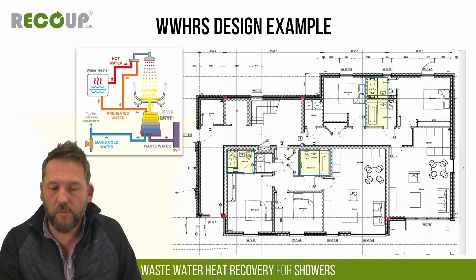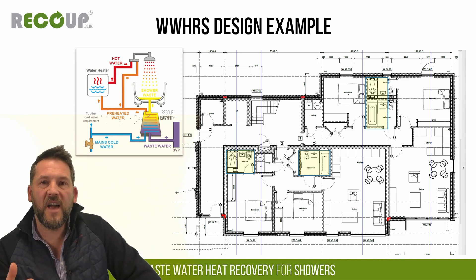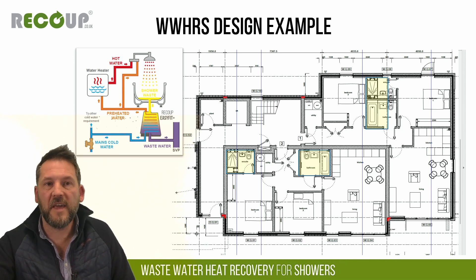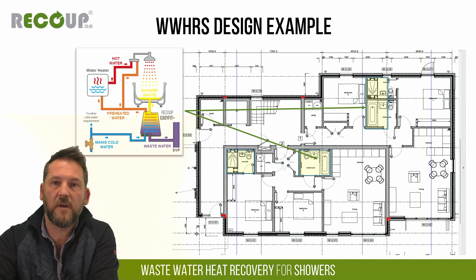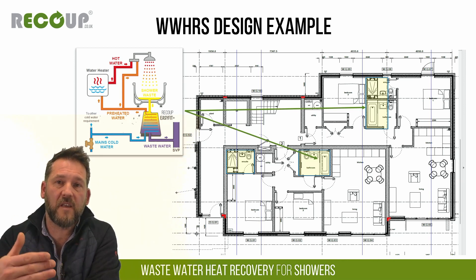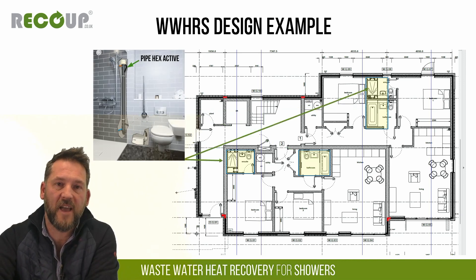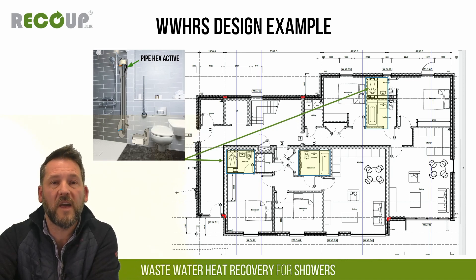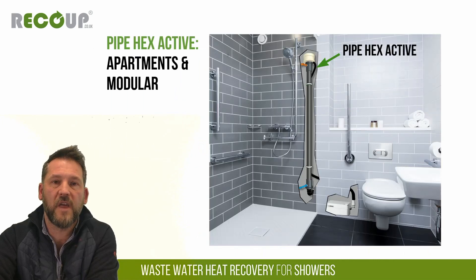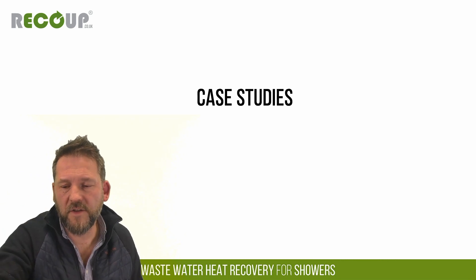For apartments, the vertical pipe is not normally used as it needs to install on the floor below the shower. The primary shower in most apartments is typically a thermostatic mixer shower over a bath, so the EasyFit installed as System A to a thermostatic mixer shower over the bath is normally the most cost-effective primary option. If you need to cover ensuite showers, the Pipe Hex Active pumped system or an EasyFit under a suitably sized riser tray are also options.